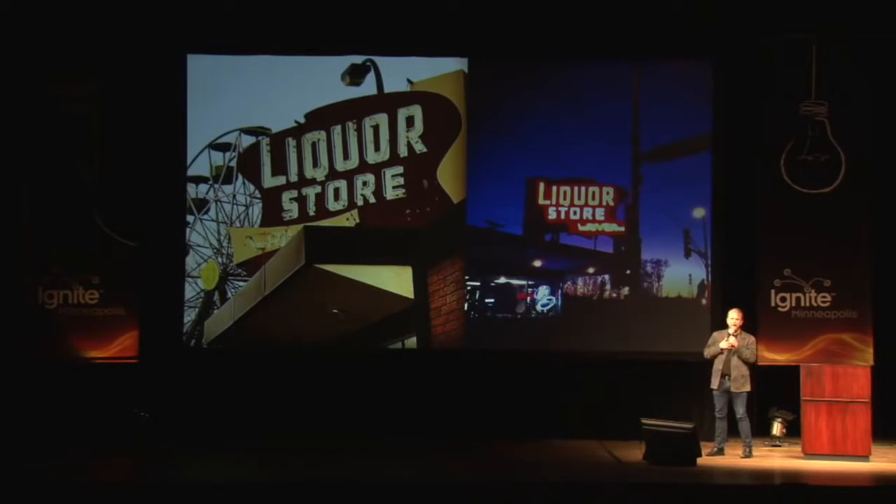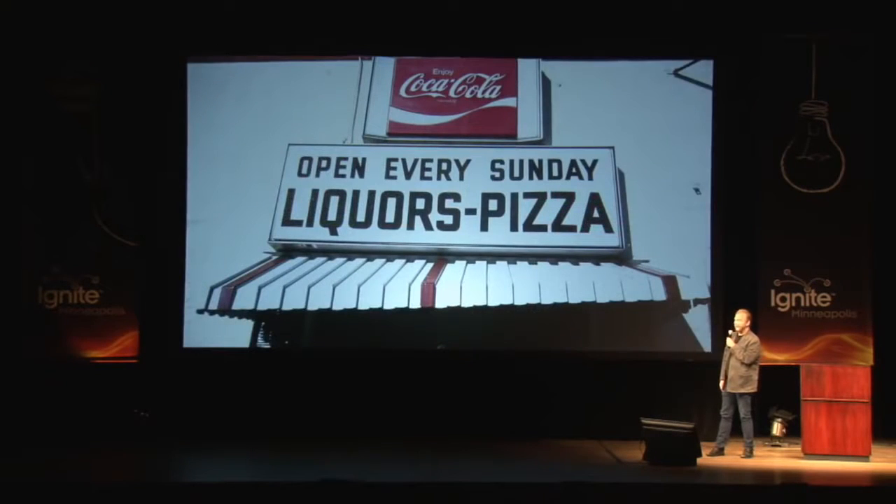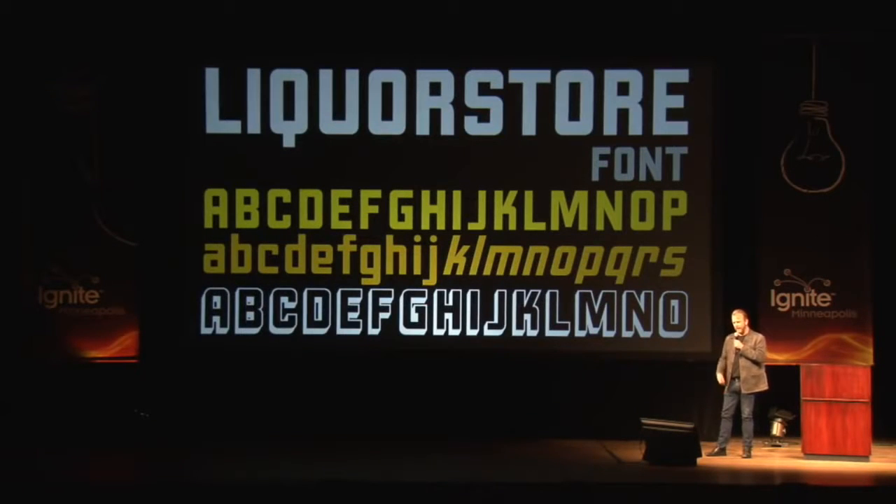My favorite personal font that I've ever made is called Liquor Store. The name came first — I saw the sign that said Liquor Store and thought I should make a font called Liquor Store. That sign is up at Marshall and Lowry in Northeast. And this is an older one that was at the Northeast Yacht Club, also on Marshall Avenue. But they took this sign down and replaced it with something I don't like as much. That's my Liquor Store font, basically.